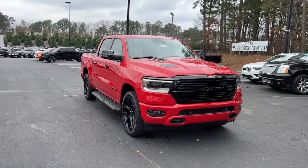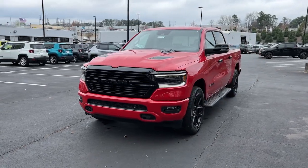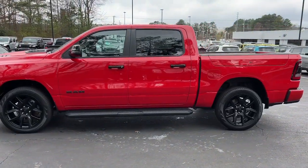Here is a wonderful 2023 Ram 1500. The Ram 1500 delivers gritty towing capability, passenger-focused comfort and safety features, and surprising fuel efficiency.